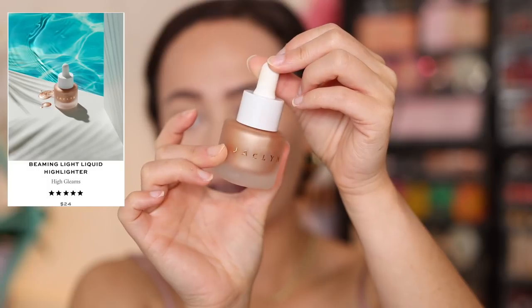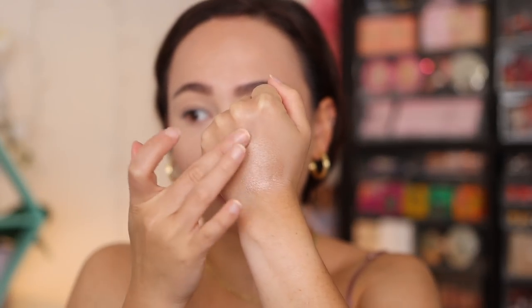I also wanted to play with the highlighters from her collection. We have the liquid highlighter — I'm normally not a liquid luminizer fan, but wait until you hear my thoughts — and then we have the putty highlighter. Starting with the liquid highlighter: this is in the shade High Gleams. I am normally not a cream highlight person, but this is really beautiful. I like to use my fingers because I feel like it doesn't move foundation as much.